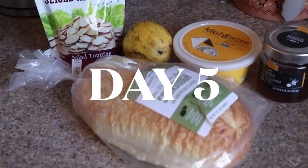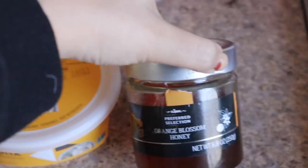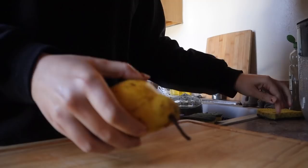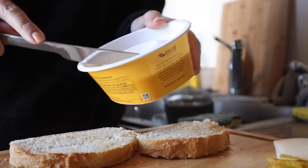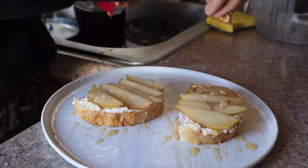On to day five, when I decided to get a little fancy for brunch. I had some sourdough, sliced toasted almonds, pear, some vegan ricotta, and my orange blossom honey — pear and ricotta sourdough toast. Sourdough is great because the dough used to make the bread is fermented, so if you're not going to do whole grain bread, sourdough is probably the best way to go. Pears are also a lovely prebiotic, and apples apparently work too for this recipe.